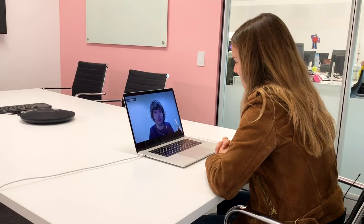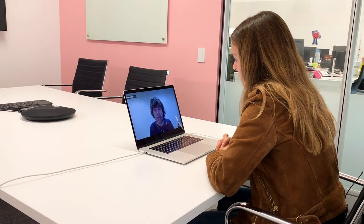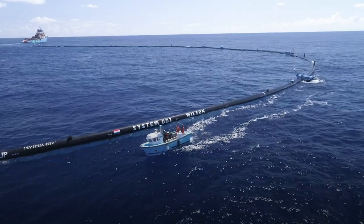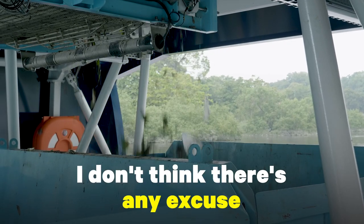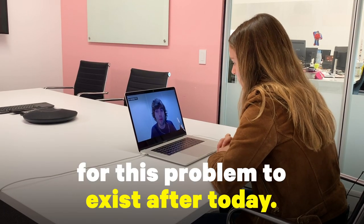Now I think we have the tools, we have the technology capable of cleaning up both what's already in the ocean as well as preventing more from reaching the ocean. So I don't think there's really any excuse for this problem to still exist after today.